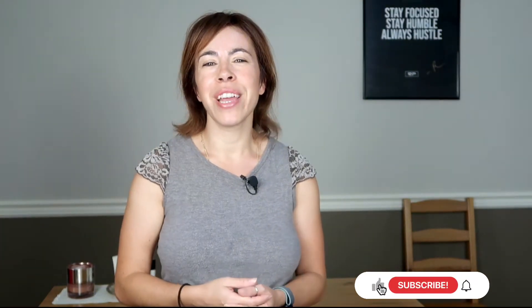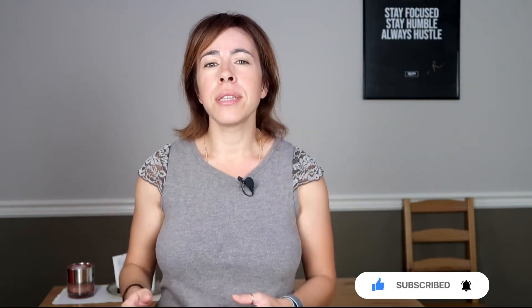My name is Luisa. I am a cosmetic chemist on a mission to help you look and feel your best. So let's start with the first tip.